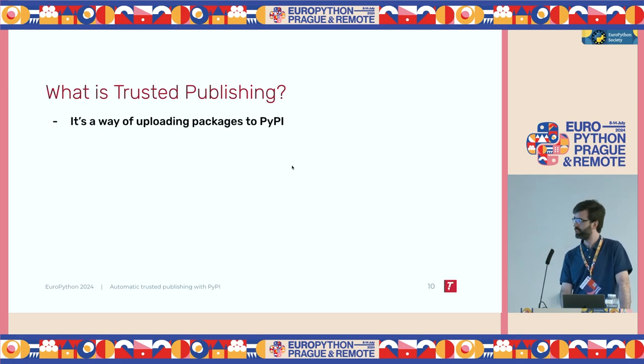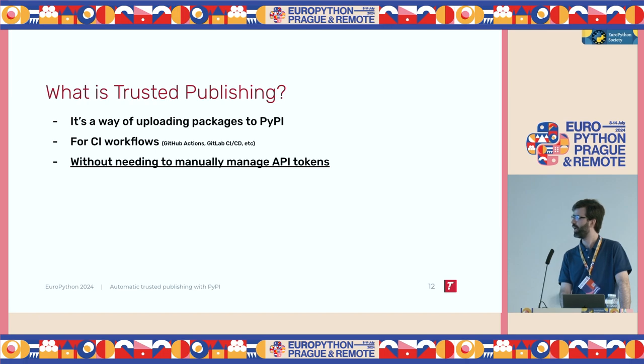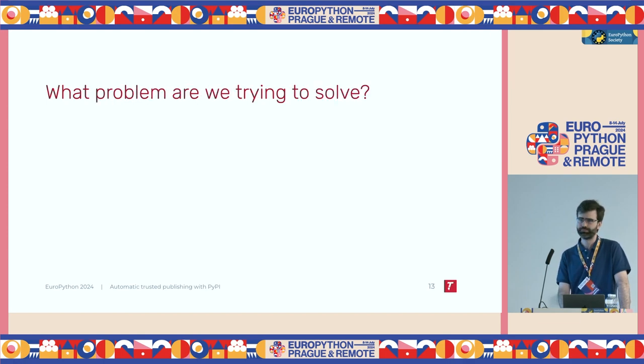So, what is Trusted Publishing? Now that we know the usual workflow for uploading packages to PyPI, we can say that Trusted Publishing is a way of doing that. It's useful for continuous integration workflows such as GitHub Actions, GitLab, and a couple more we'll see later. The key thing is that we no longer need to manually manage these API tokens with Trusted Publishing.